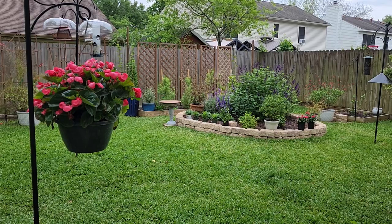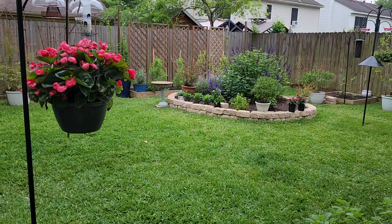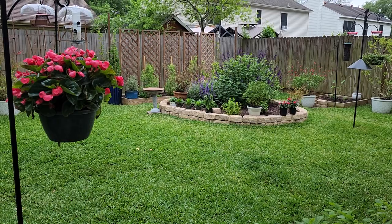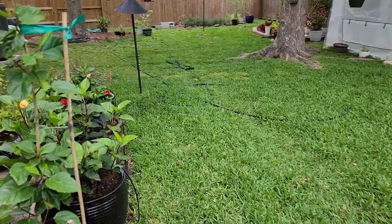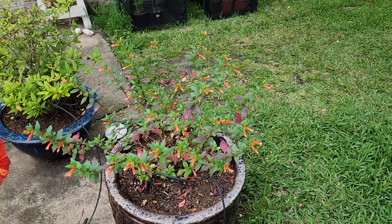Good morning everyone and welcome again to our backyard. It's kind of early this morning and I wanted to get out into the garden before it got sunny and I got distracted. Today I wanted to focus on attracting hummingbirds to our garden. My gardening adventure started out a couple years ago wanting to attract butterflies and hummingbirds into our garden, and it has just grown from there.